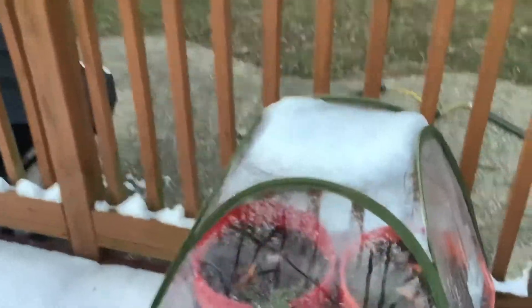It's January 29th, and we've still got some snow out here on the deck. I went to check the strawberries to see how they're doing under our little tent here.